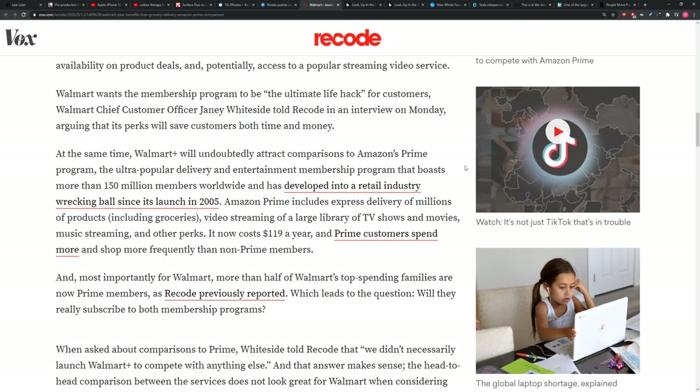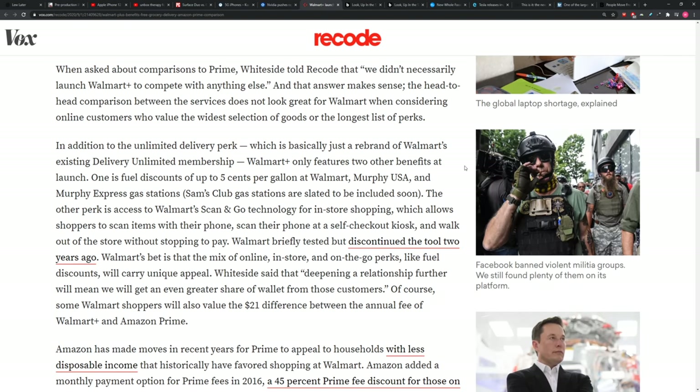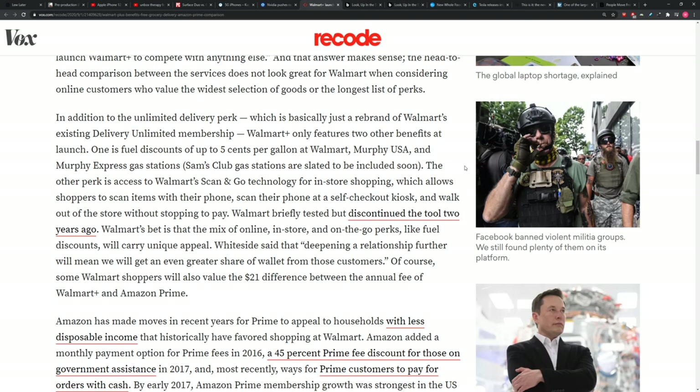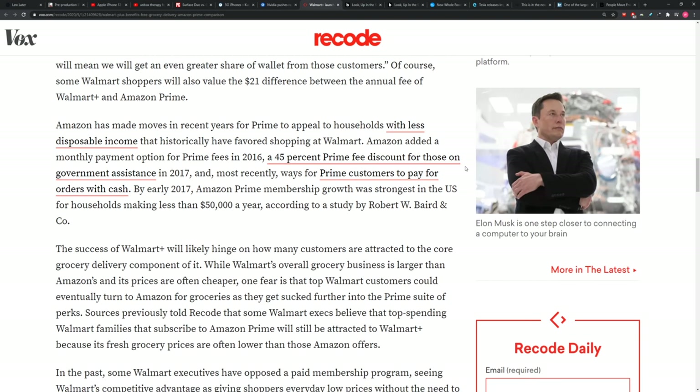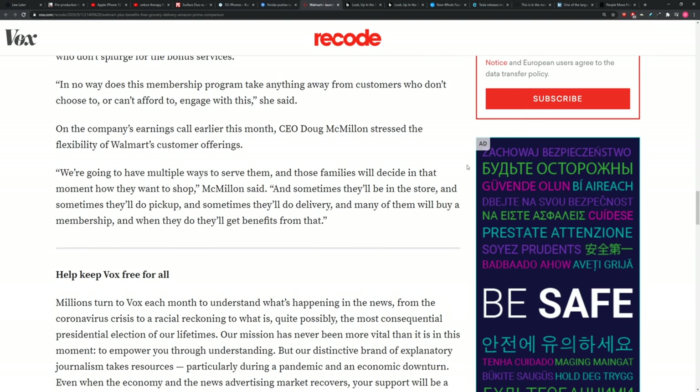You're going to save five cents per gallon on gas, by the way. They did a study finding that Walmart's best customers are already Amazon Prime members — that's a problem for Walmart. What they really want to do is get those people to change over. They don't have a play in this space and they've got to do something. I don't know how seamless the experience will be — I wouldn't want to be competing with Amazon. Everything is very smooth sailing with Amazon. Walmart's got their work cut out for them, but they're in the game.